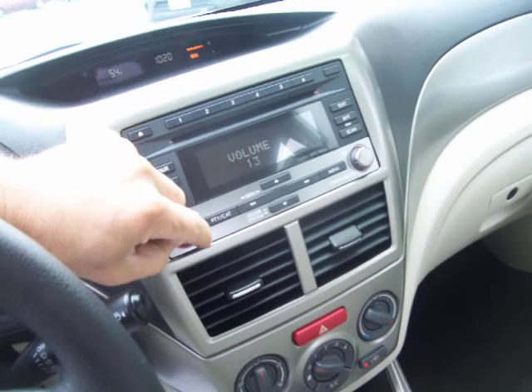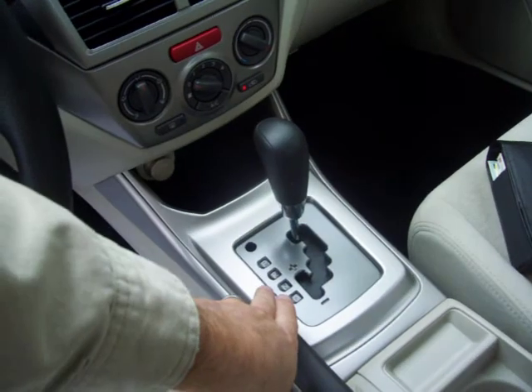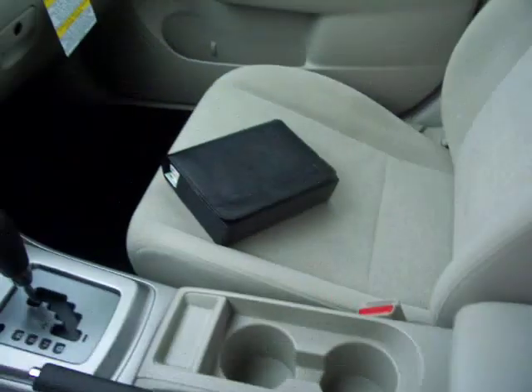It has a CD player with great sound, and the auto-stick transmission. There are cup holders and storage throughout. It's a clean car, and you're going to see it has side airbags also.